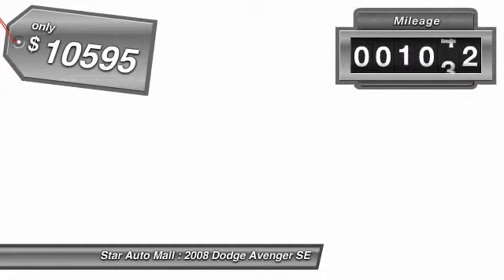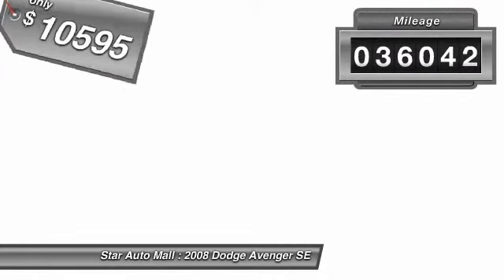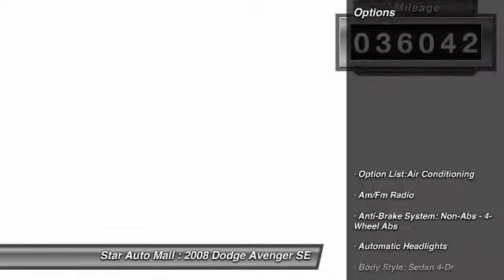Surprisingly roomy. With the Avenger, you can have the sporty looking car you want and still get the storage space you need. And is priced below $15,000. This vehicle has less than 40,000 miles. Here are some of this vehicle's great options.